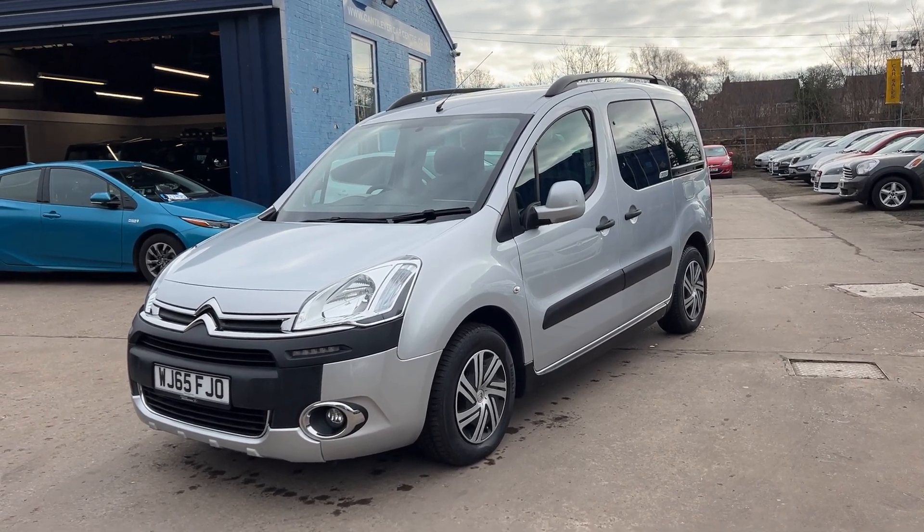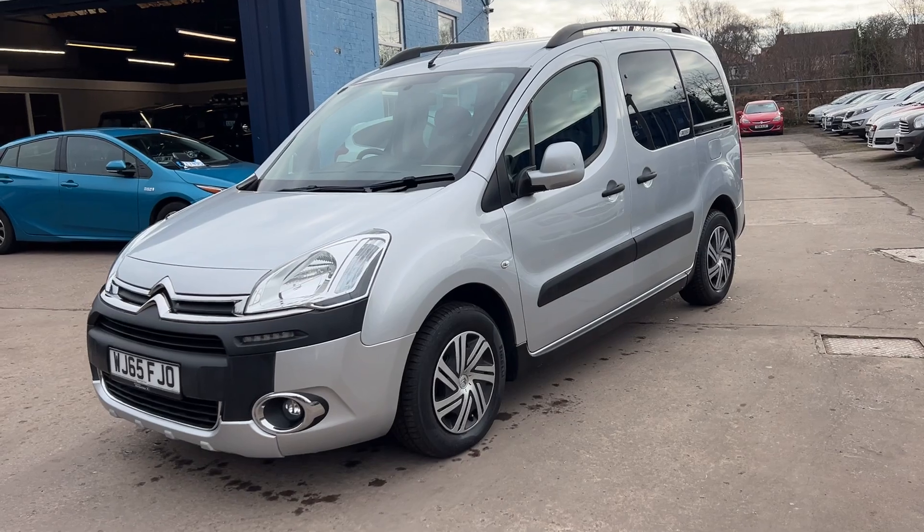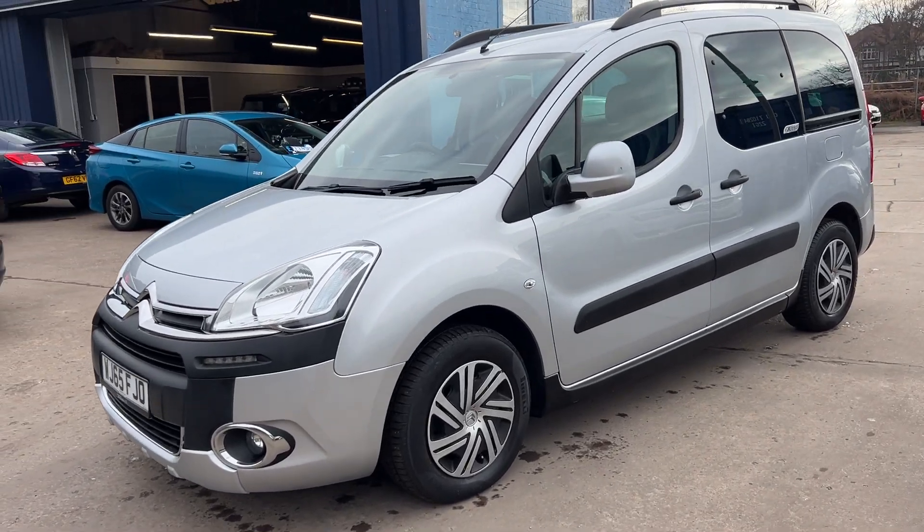Welcome to Cantilever Car Centre. I'm here today with a Citroen Berlingo, registered 2016 on a 65 plate.